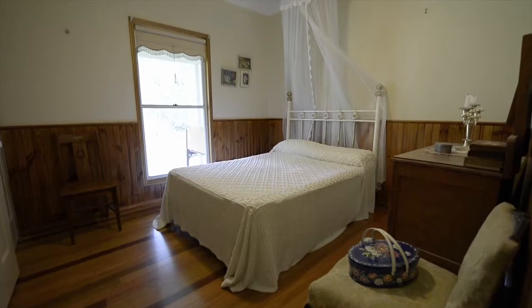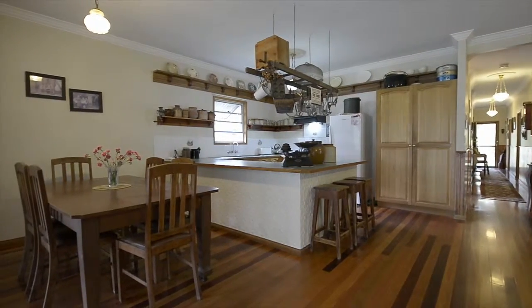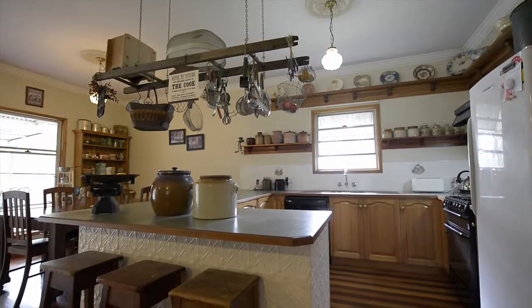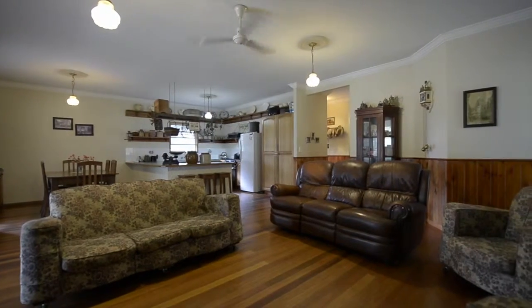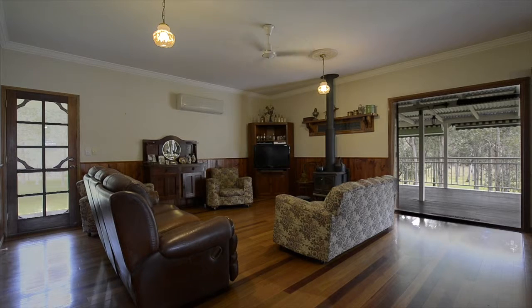The hub of every Queenslander home is the kitchen and this one will not disappoint. The rustic timber kitchen combined with the timber floors adds to the charming character of the house. Keeping in tradition there are nine foot ceilings, lead light features, a claw foot bath and a fireplace to snuggle around in winter.